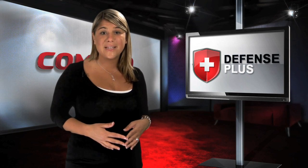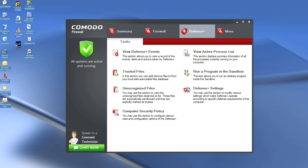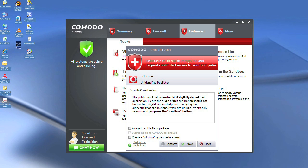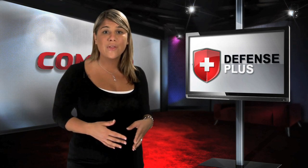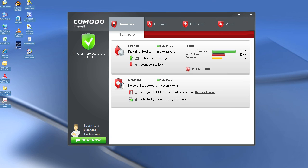Comodo Firewall also includes Defense Plus, an advanced protection system that constantly monitors the activities of all executable files on your PC. With Defense Plus, you gain the advantage of default deny protection, where the only programs allowed to run are those certified as safe by Comodo, as well as any others you give permission to. All others are blocked by default.